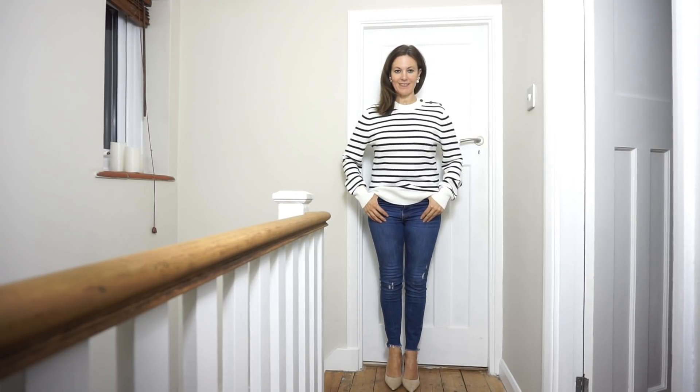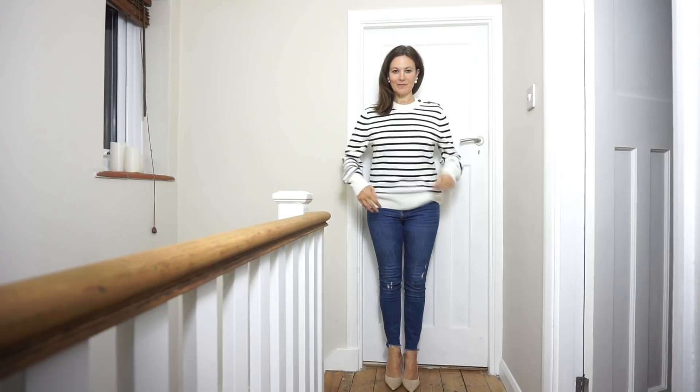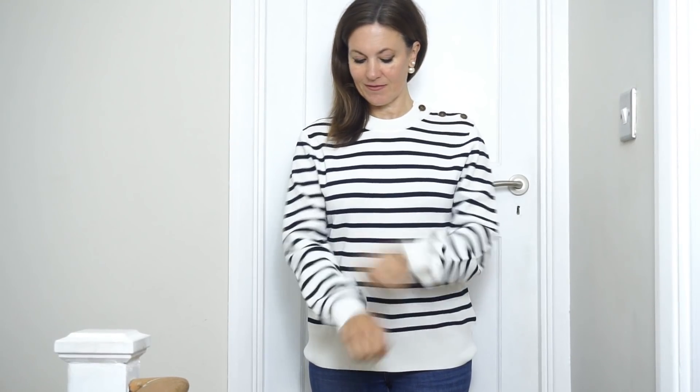A stripe knit is a great basic wardrobe staple to have in your knitwear collection. This one's from H&M and it's so comfortable. I like the detailing on the shoulder. I did feel the sleeves were a bit long when I bought it, but I've kind of got used to them now.